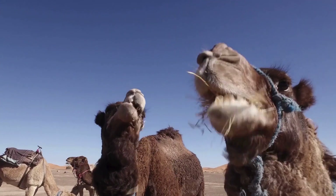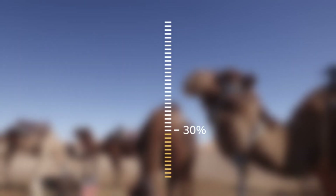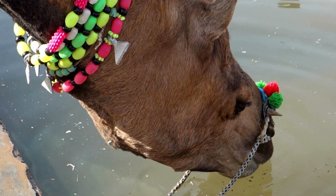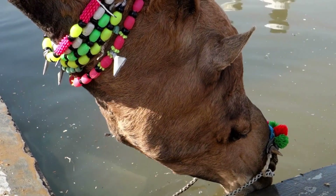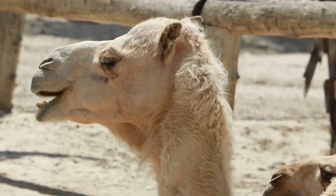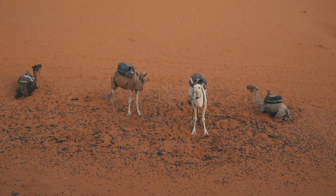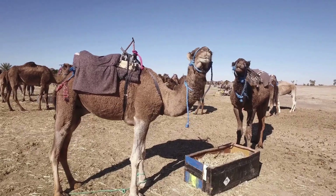They can go for several days without drinking and can lose up to 30% of their body weight in water without suffering dehydration. When they do drink, they can consume up to 30 gallons or 113 liters of water in one session. Their thick coats protect them from the sun, and their wide padded feet prevent them from sinking in the sand. Walking through sand can be tough, so having padded feet is very useful.